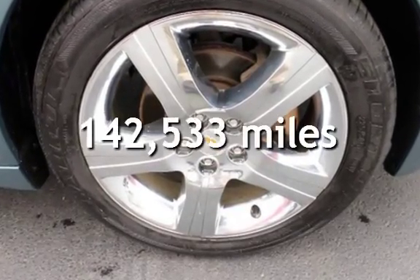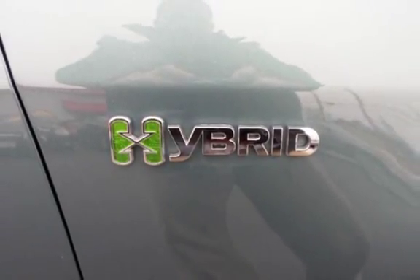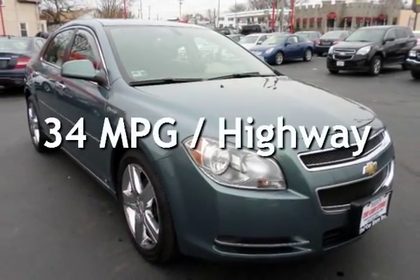This Chevrolet has less than 143,000 miles on the odometer. Estimated fuel economy for this vehicle is 26 miles per gallon in the city and 34 miles per gallon on the highway.